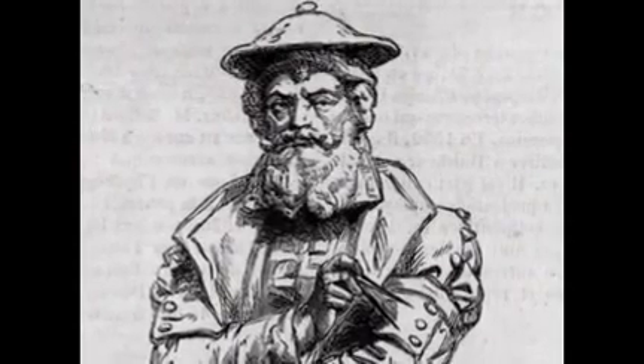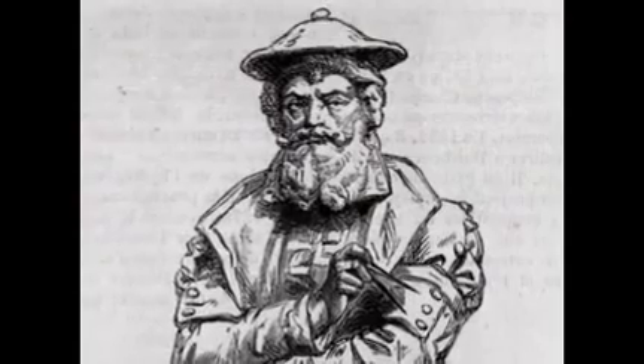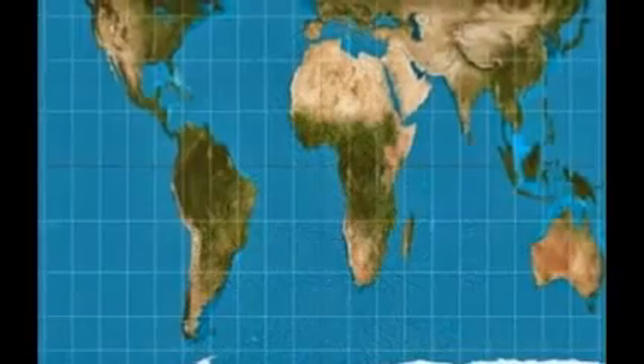In fact, there was probably a version of it on your classroom wall, and even Google Maps uses a close variant of the Mercator projection.